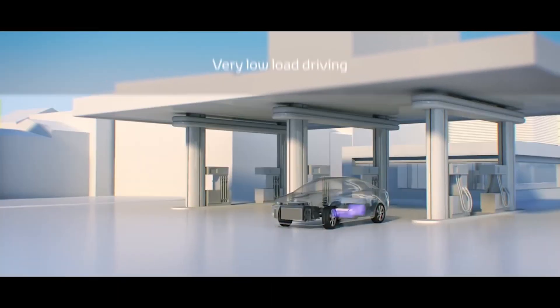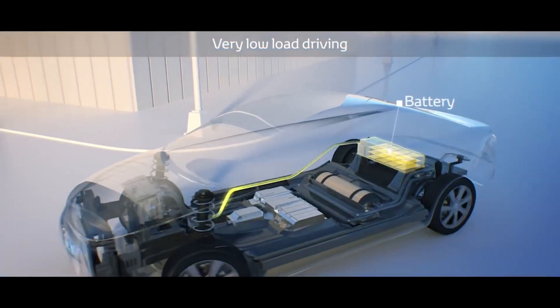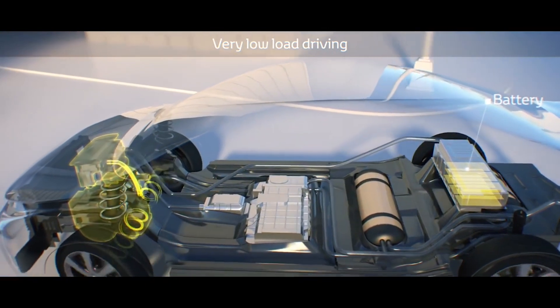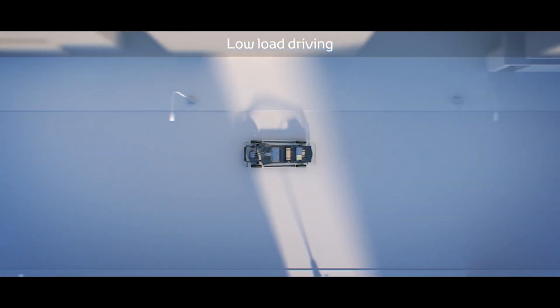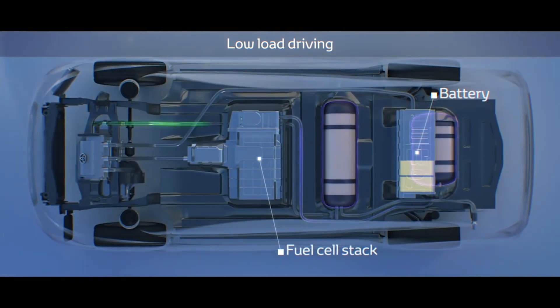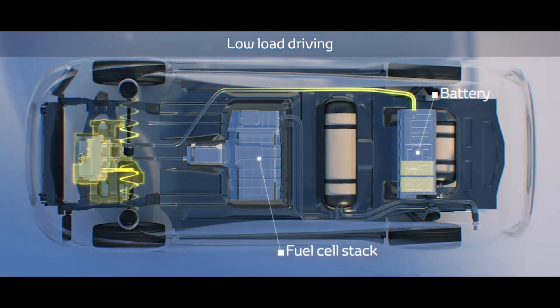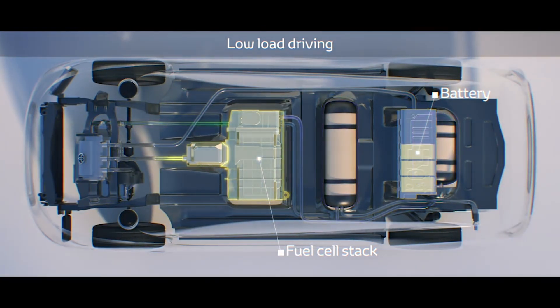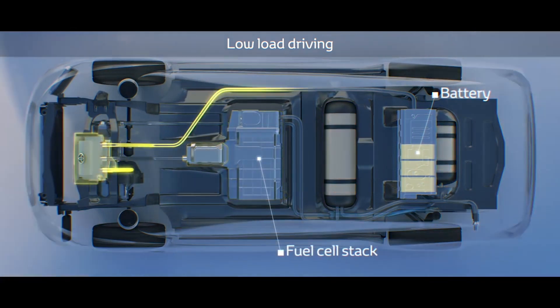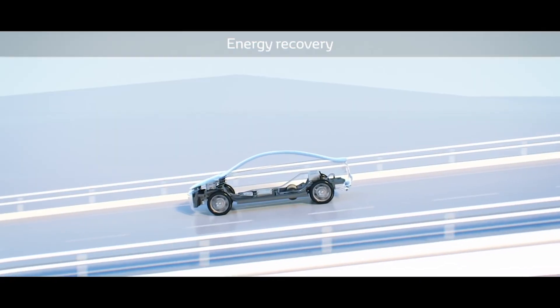When driving under very low loads, electricity is supplied from the high voltage battery to the power control unit, and then is sent to the electric motor to drive the vehicle forward. Low load driving also enables the fuel cell stack to send electricity directly to the power control unit, and then to the electric motor to drive the vehicle forward. The power control unit also directs electricity to be stored in the high voltage battery for later use.